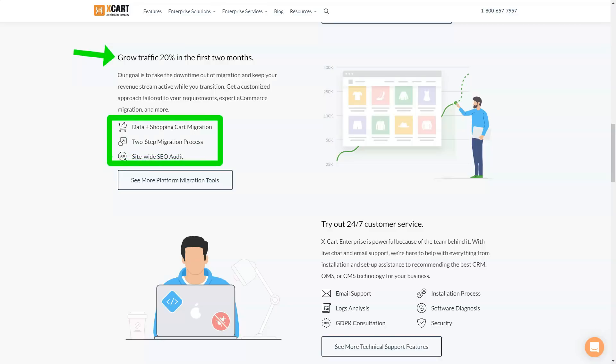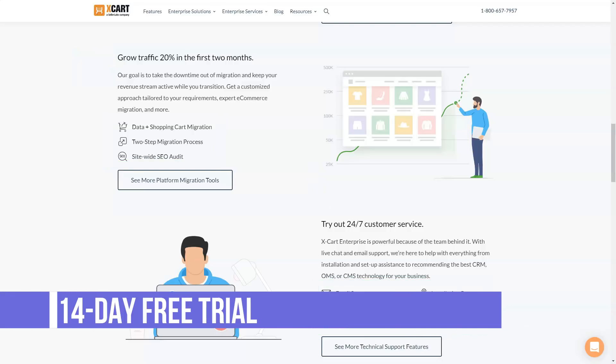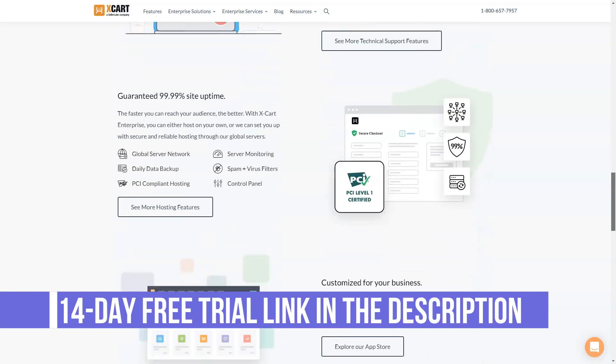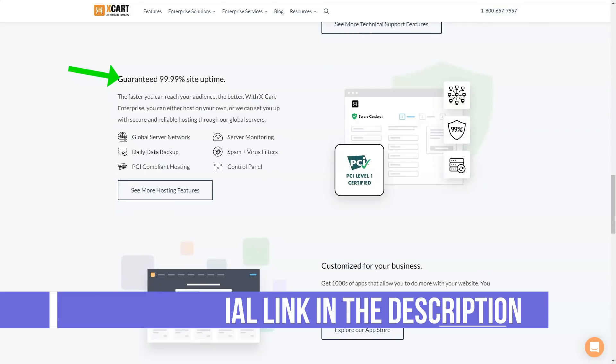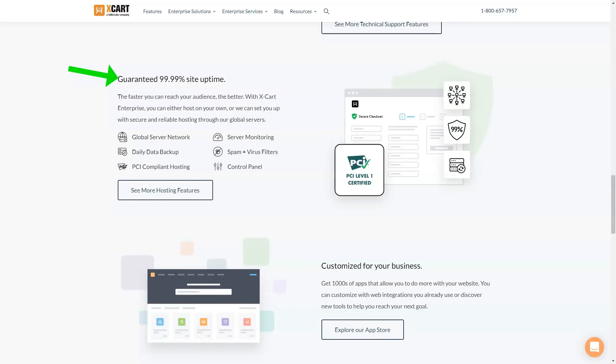With Xcard, it's easy to insert menus and add content. The back-end offers a clean design that is easy to navigate — you won't waste time looking for the right tab to make changes. If you've ever added blog posts, you should be able to manage Xcard without any problems. You have four themes that you can customize to suit your brand. Choose a template that works best for your business, as different designs will help make different products stand out.